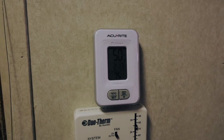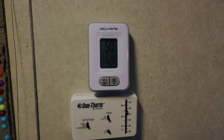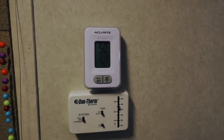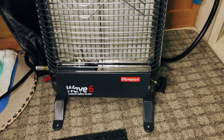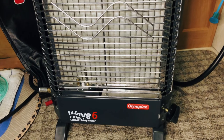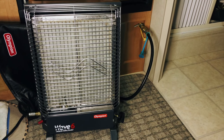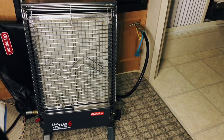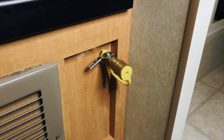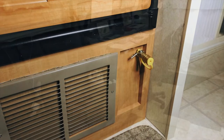The thermostat controls both the air conditioning unit as well as the onboard furnace. Although the onboard furnace functions, it is very inefficient so we don't use it. We use a combination of an Olympian Wave 6 catalytic propane heater as well as an electric oil-filled radiator heater. We installed a quick connect LP gas port with shutoff valve in a central location to allow us to locate the heater in the front, middle, or rear of the RV.